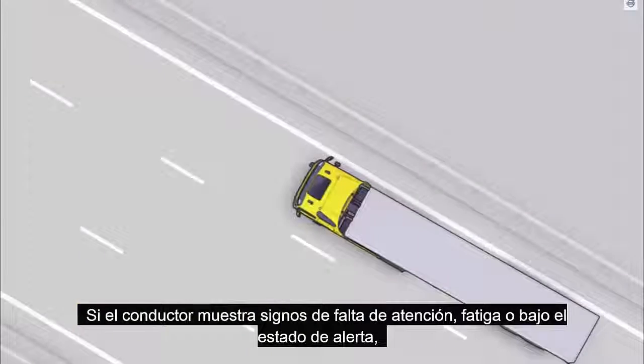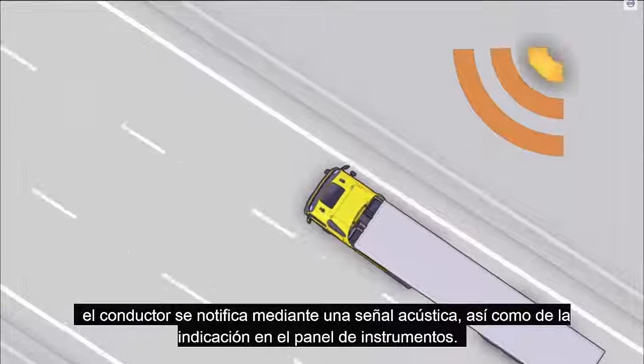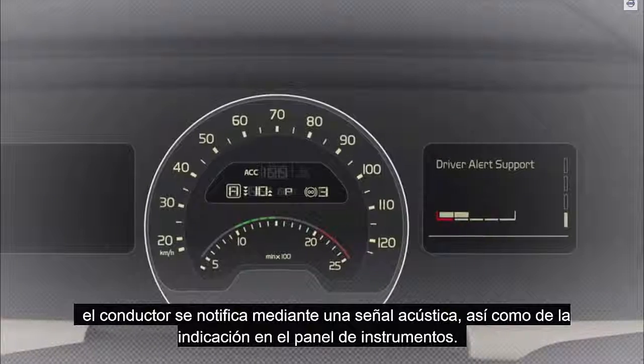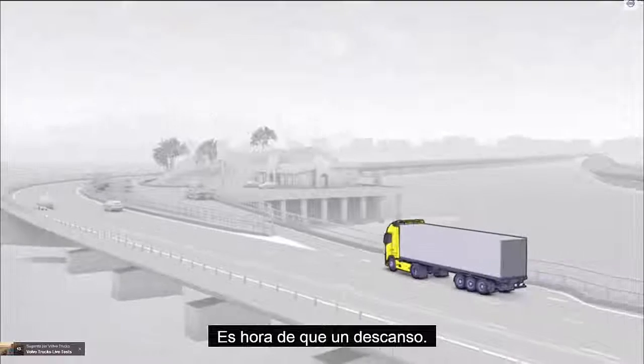If the driver shows signs of inattention, fatigue or low alertness, the driver is notified by an acoustic signal as well as by an indication on the instrument panel: "It's time for a break."